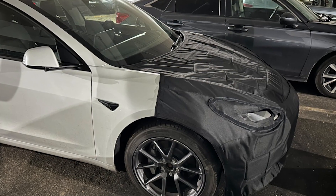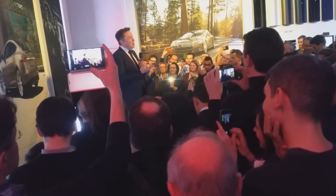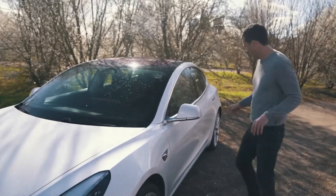On closer study, the dashboard has a new curve behind the steering wheel, a sign of a new display for the driver. Potential buyers have been asking for this feature for a long time, but many current Model 3 users say that the middle display is more than enough.